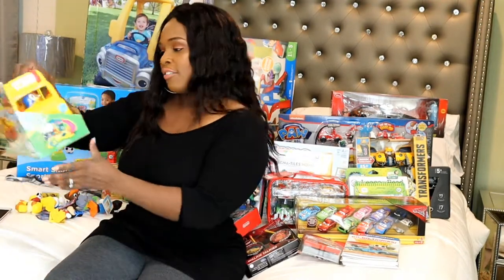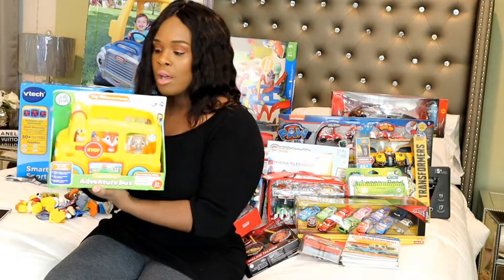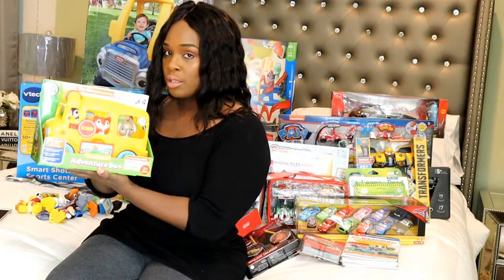Next I have a Leapfrog Adventure Bus. This helps with numbers and colors and shapes, so this is also a good learning toy.